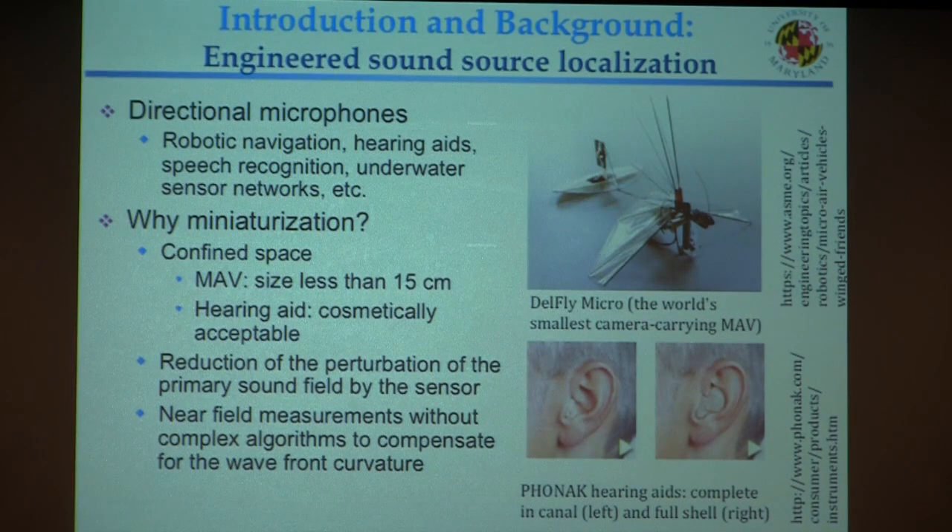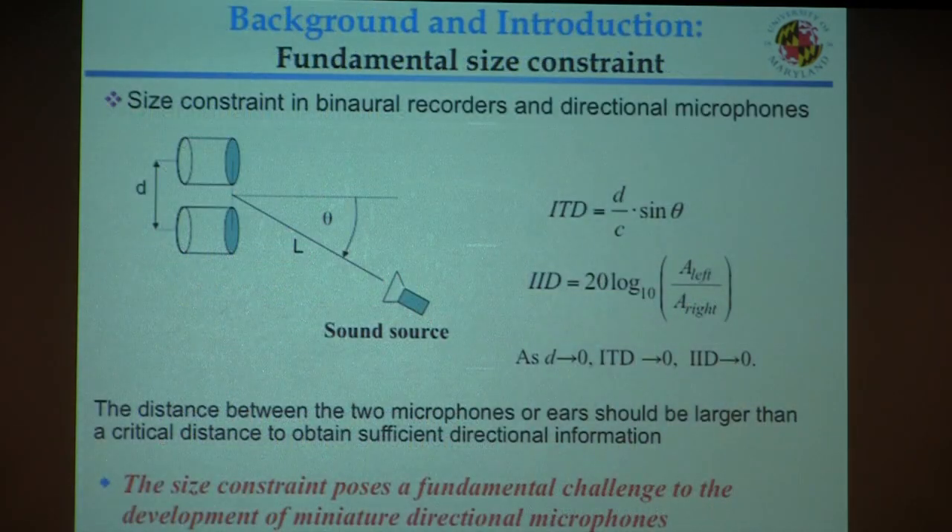Another example is hearing aid devices — users cosmetically want devices as small as possible, or even invisible. Using directional microphones in hearing aids significantly improves performance. From a metrology perspective, using a smaller sensor reduces perturbation to the primary field and eliminates the need for complex wave-curvature compensation algorithms in near-field measurements. However, there is a fundamental size constraint: as you reduce the separation between two receivers, the available directional cues such as time difference or intensity difference get smaller and smaller, requiring a minimum critical distance to obtain sufficient directional information.